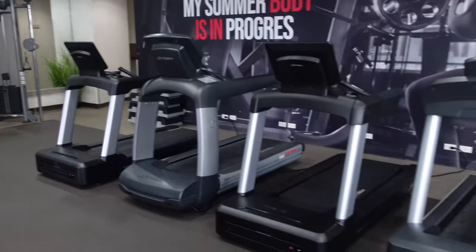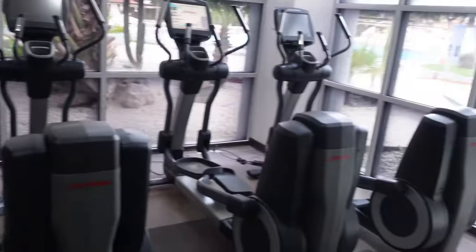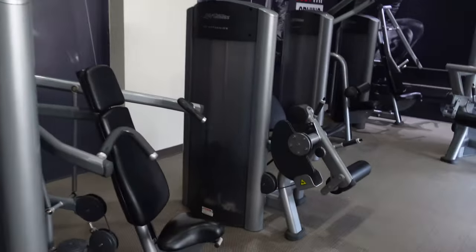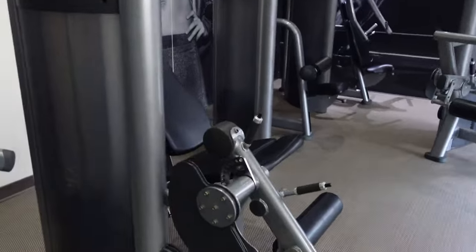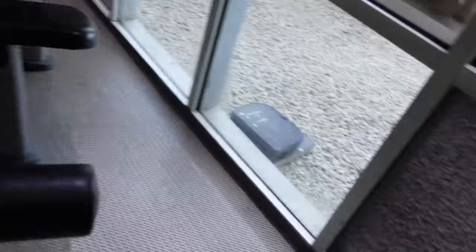In the main area they have a wide range of cardio and resistance machines. There are some cross trainers here and on the other side some running machines. There's a shoulder press machine, a leg extension, a lat pulldown, and in the corner there's a chest press machine as well.